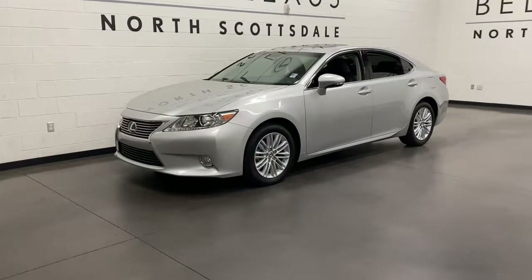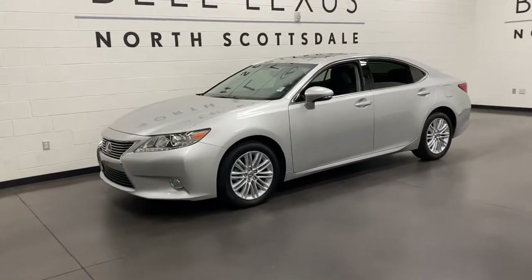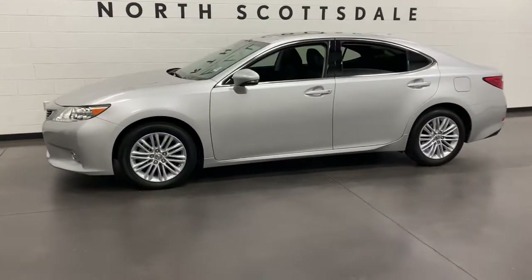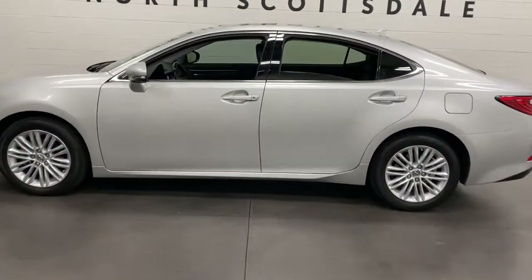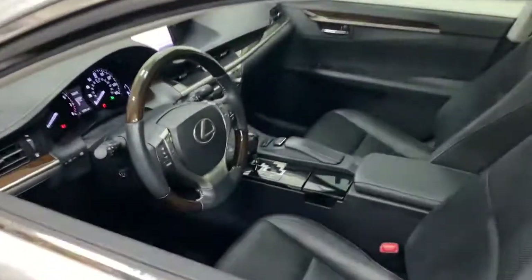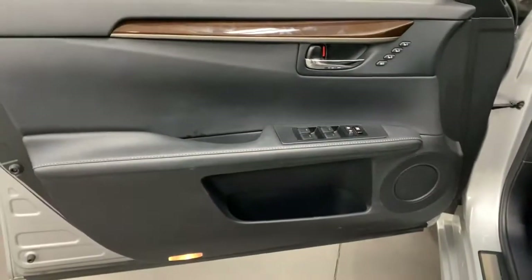Look no further than the 2013 Lexus ES. With less than 20,000 miles on the odometer, this vehicle provides excellent value. Enjoy a tour of this stylish Lexus ES, the spacious midsize luxury sedan with alluring coupe-like lines and a tranquil cabin.